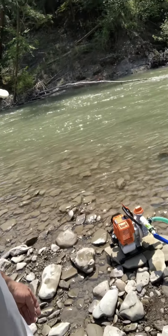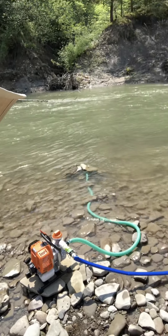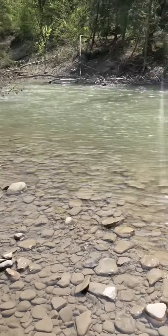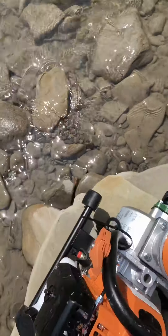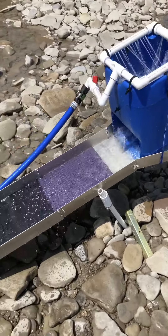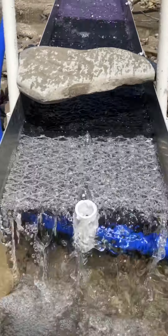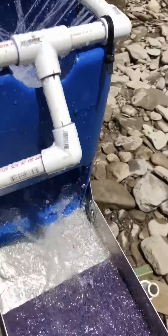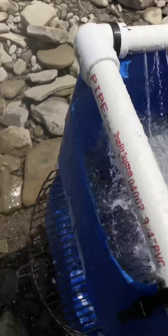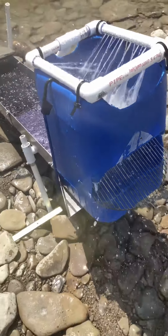Hey everyone, it's Treasure Guide down at the creek today, gonna do some high banking. Got my pump for my high banker — just got it, first time hookup. Looking good, there's the setup. Come phase with me, we're gonna find some gold. Let's get going.